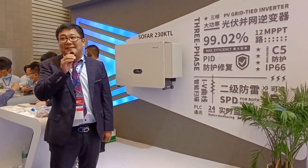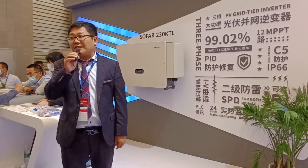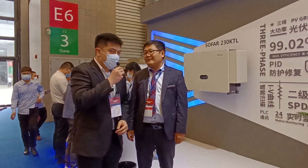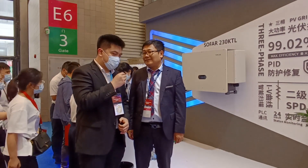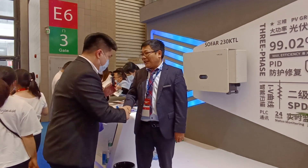Thank you so much. This is basically the new product introduction. Thank you. Thank you very much, David. SOFAR Solar — we're continuously impressed with its innovation and research, and it shows in your growth and market share across the world. Thank you very much on behalf of PV Time for being a part of this presentation.